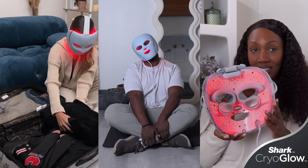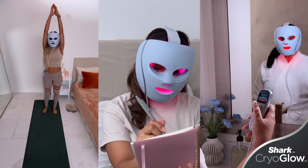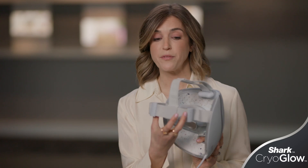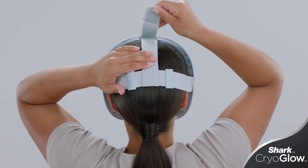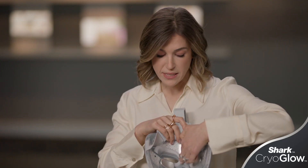We designed the Shark Cryo Glow to be a universal fit for anyone — any gender and any age. We made a couple of unique design decisions to ensure a comfortable universal fit. First, we have two points of tightening the strap: left to right, and a T-strap over the head to ensure the perfect fit with no slip. We also have a forehead pad to help it sit comfortably on your forehead, and silicone eye shields to ensure a snug fit and no light bleed.